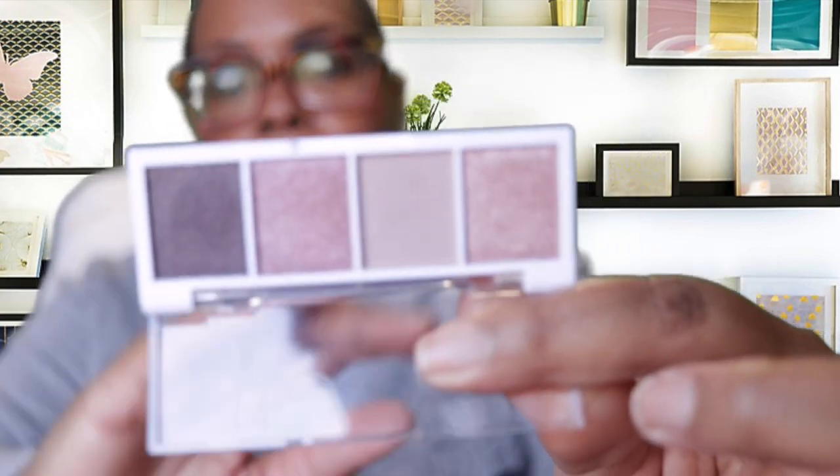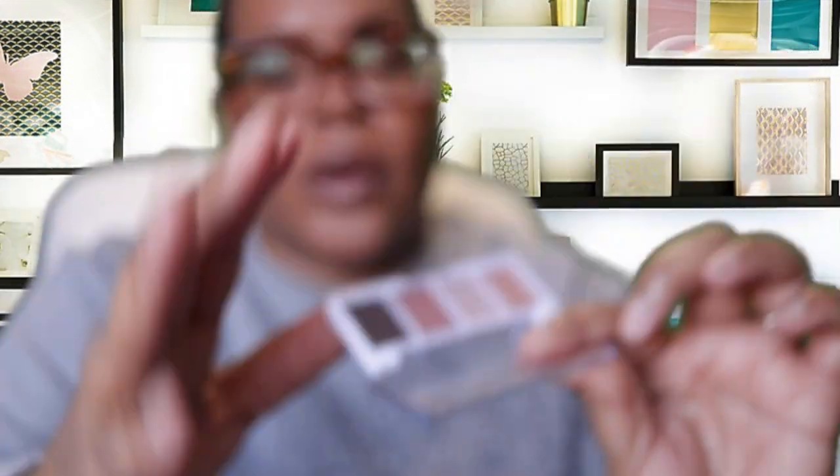I left this in because it's so small I forgot it was in here — one of the ELF bite-size eyeshadows. I picked this up on a whim from Target one day. I have it in Rose Water, so I may try to use that one day this week as well.